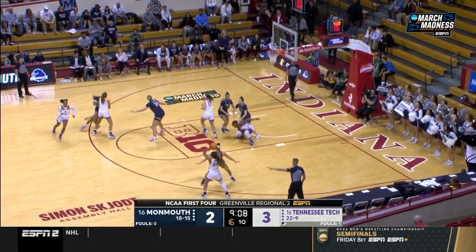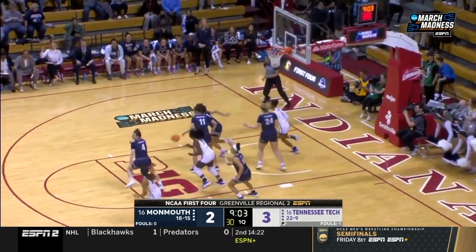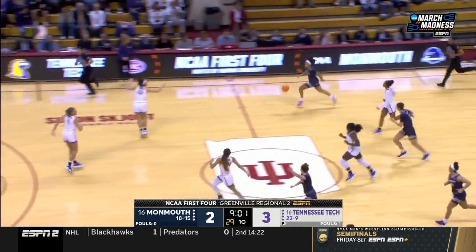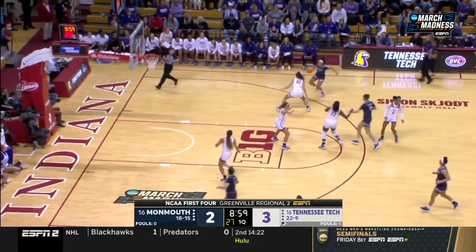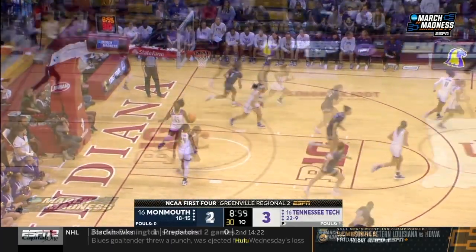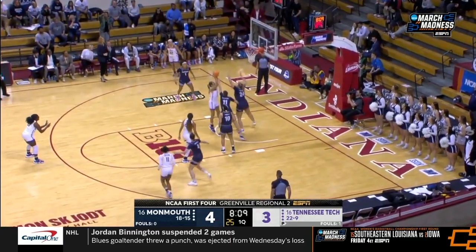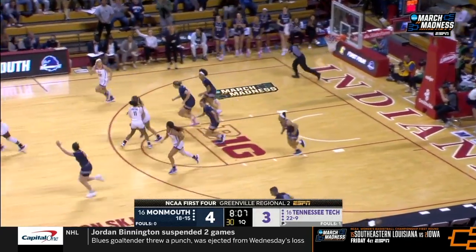Tennessee Tech finished third in the OVC. They were preseason picked first and had a tough go of it in the middle. We'll talk about what turned their season around as we go today. But they made a run through the tournament to win. Vanderhoof bouncing one around on the rim. Nice pass underneath, and it's blocked inside.